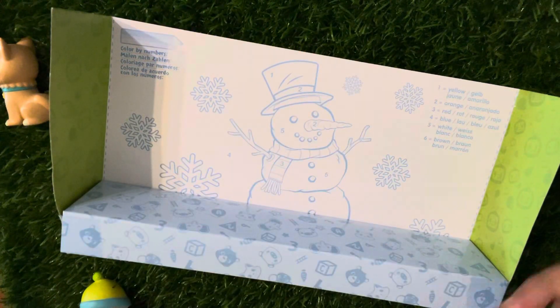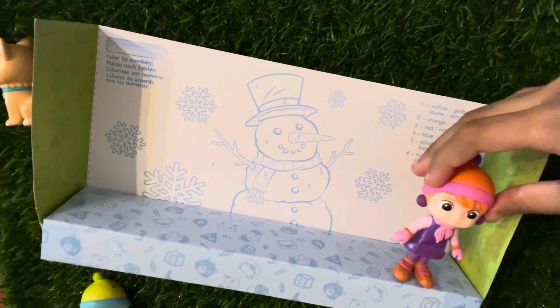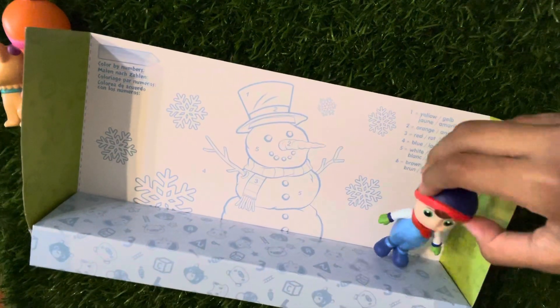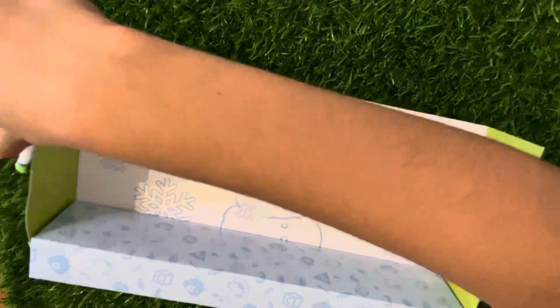Bingo! Bingo! Where are you? Ugh, so much snow. I wish I brought my boots. There you are, Bingo! You found him? Oh, thank goodness you found him. There he is!